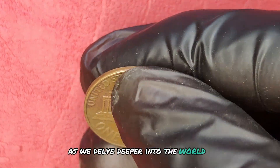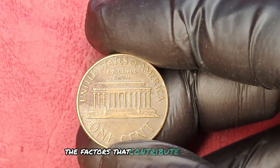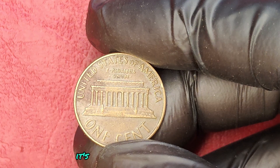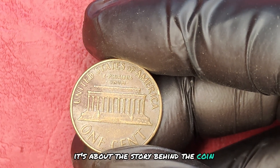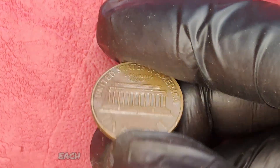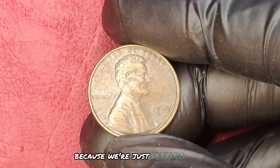As we delve deeper into the world of coin collecting, it's essential to understand the factors that contribute to a coin's value. It's not just about the mint mark — it's about the story behind the coin, its condition, and its rarity. Each detail matters. Are you still with me? Because we're just getting started.